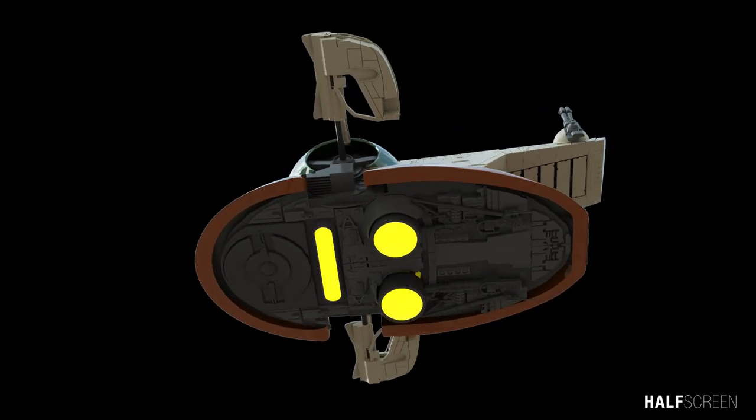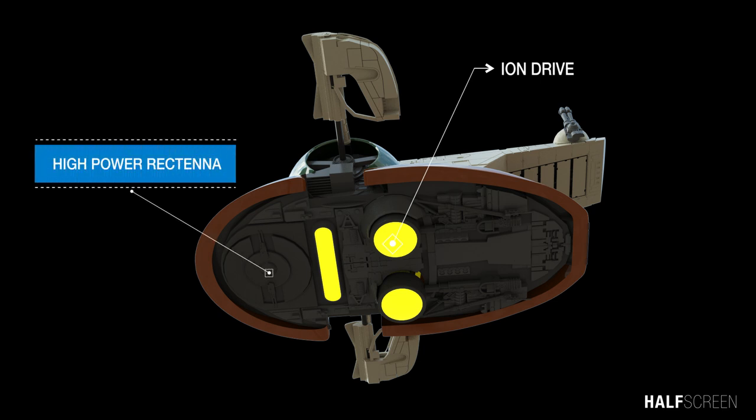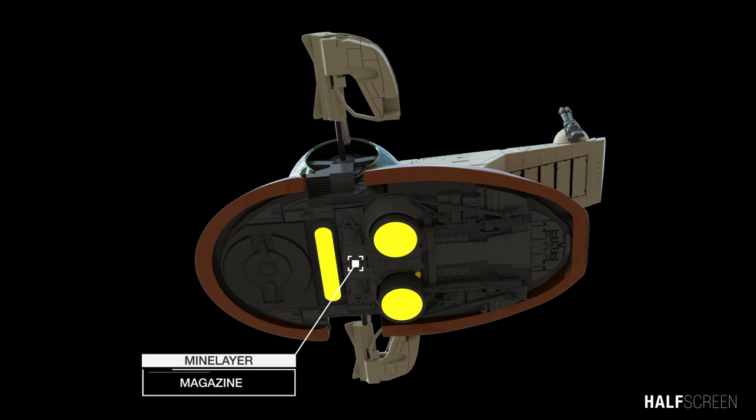As we head toward the bottom of the ship, we can find the ion drive, the rectangular power transmission unit, and also the mine layer magazine.